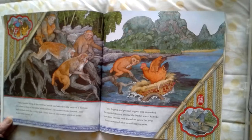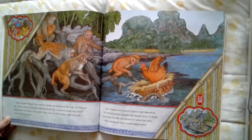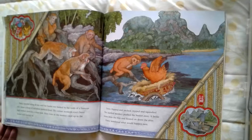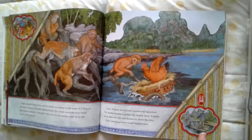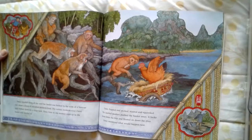Daisy traveled along all day until her basket was hooked by the roots of a banyan tree, where a troop of red-tailed monkeys lived. The curious monkeys eyed Daisy and climbed down for a closer look. Daisy froze as one monkey crept up to the basket and reached in. Daisy flapped and pecked and nipped and squawked. The startled monkey pushed the basket away. It broke loose from the tree and floated down the river. Daisy wondered what would happen next. I think next a man is going to come along in a boat. And back at the farm, I think Daisy's owner is wondering what happened to her other hen.